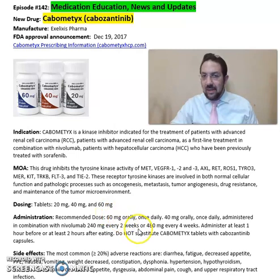Recommended doses: 60 mg orally once daily, or 40 mg orally once daily administered in combination with nivolumab 240 mg every 2 weeks, or 480 mg every 4 weeks. Administer at least one hour before or at least two hours after eating. Do not substitute Cabometyx tablets with cabozantinib capsules.